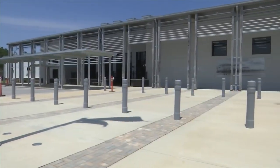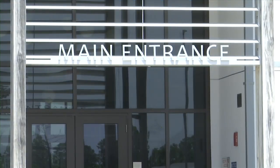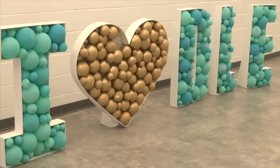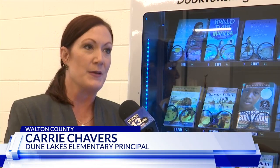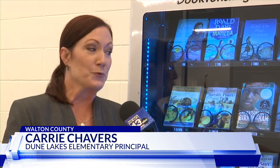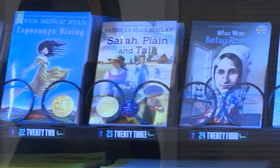Dune Lakes Elementary School is the first in the district to fill the machine, all thanks to a $105,000 grant from the St. Joe Community Foundation. We've had it up and ready to go since we had the students come and meet their teacher. And we're super excited. We really want this to inspire students to want to read even more.